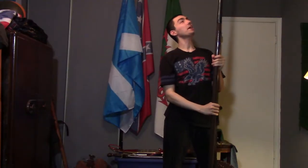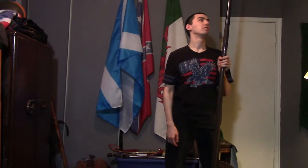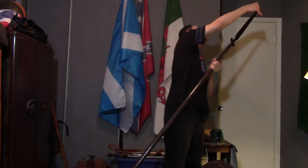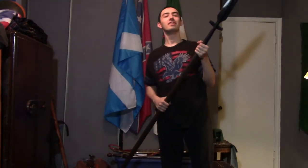Come on, get down from there! Sorry, trying to deal with a rat problem. Hang on. Got him. Anyways guys, welcome back.